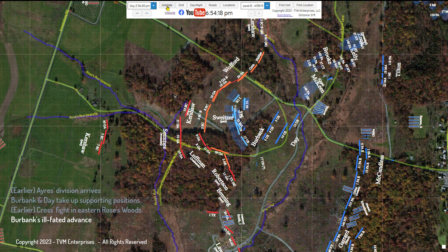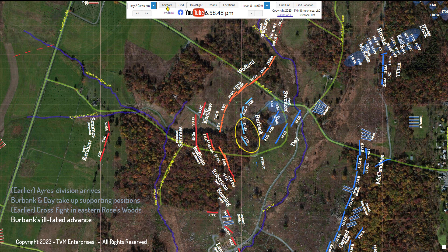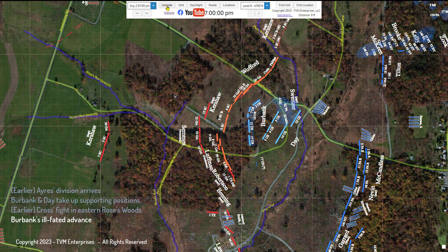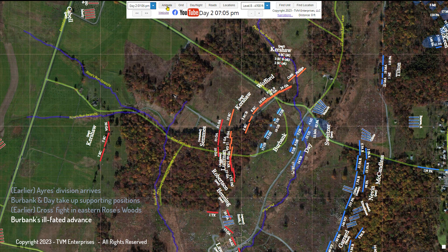The center of Burbank's line became immersed in the chaos of Sweitzer's retreating regiments. The left regiments—the 11th and 17th U.S. Regulars—were assailed by the advancing regiments of Anderson, Robertson, and Benning. It was now Burbank's brigade that was receiving fire from three sides, and they too were forced back toward the cover of the stone wall from which they came.